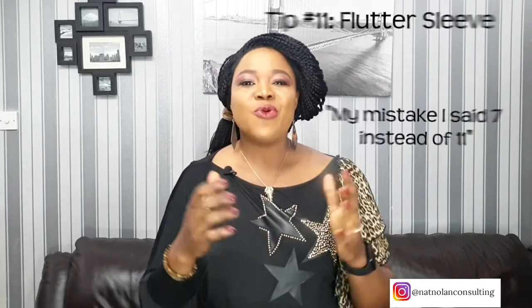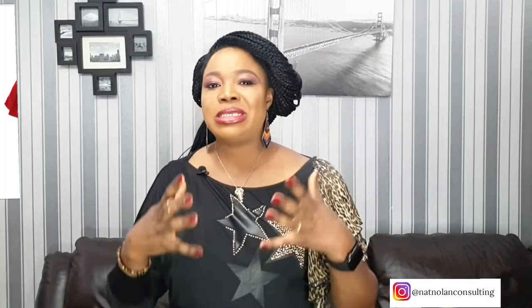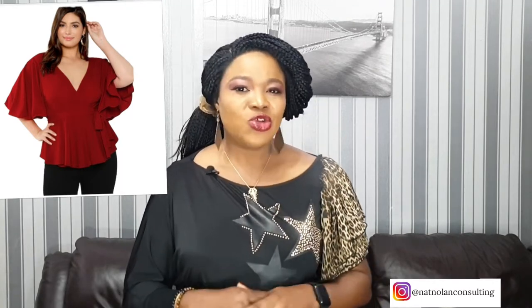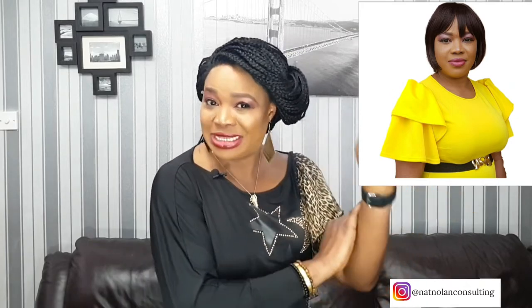Next tip: wear a flutter sleeve. The flutter sleeve is an option to minimize your upper arms, but it can also add visual interest to your arms. I love this sleeve because it allows me to highlight the part of my arms that I feel most confident about, which is the slimmest part, and it also covers up with a little ruffle the parts of the arm that I feel a little bit insecure about. It's feminine and it's a great trick if you struggle with this area as well.